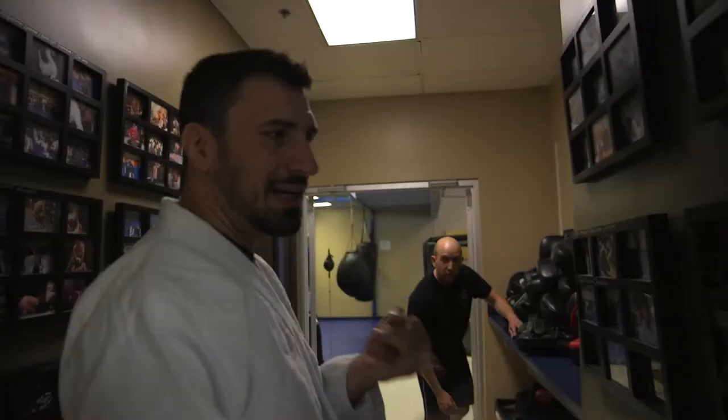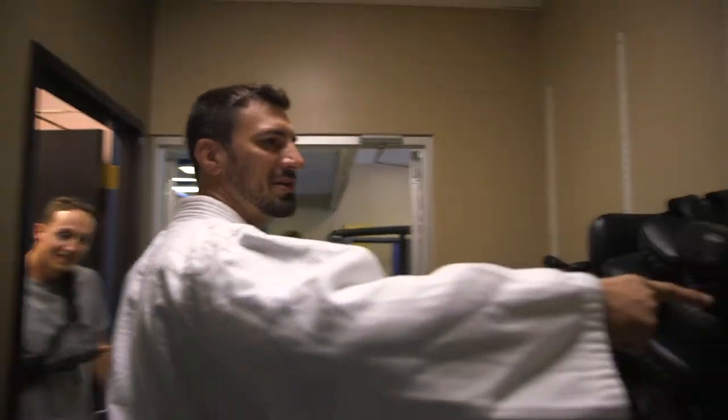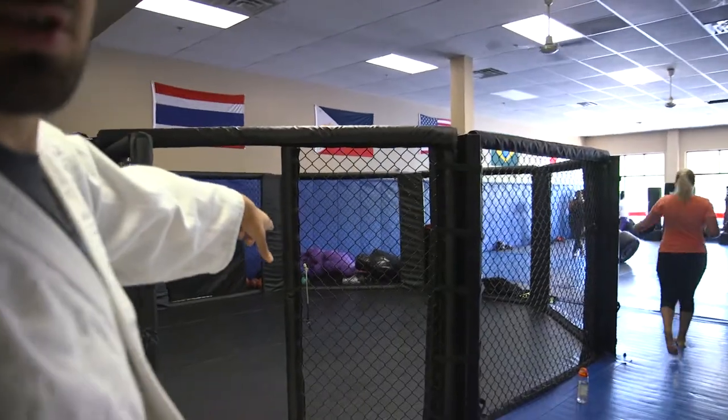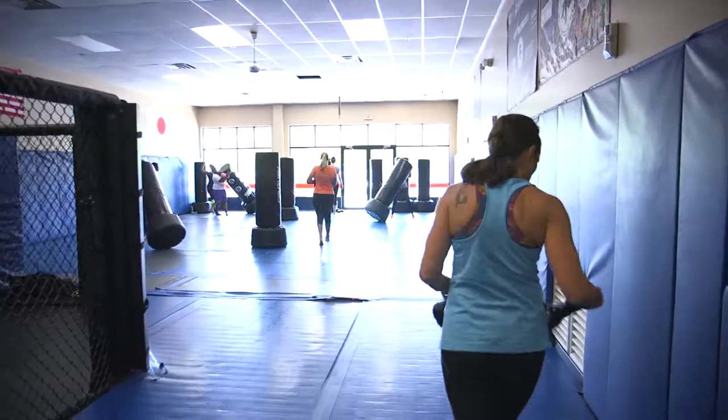Locker rooms, and I like the MMA room. So you have kickboxing and MMA going on in this room — every piece of equipment that you might need. You have your MMA cage with guys getting ready in there, and over here the kickboxing guys.